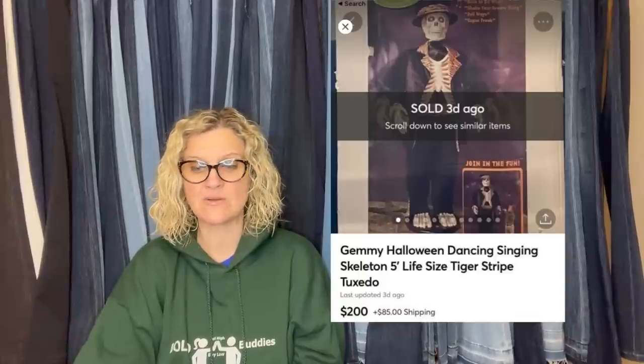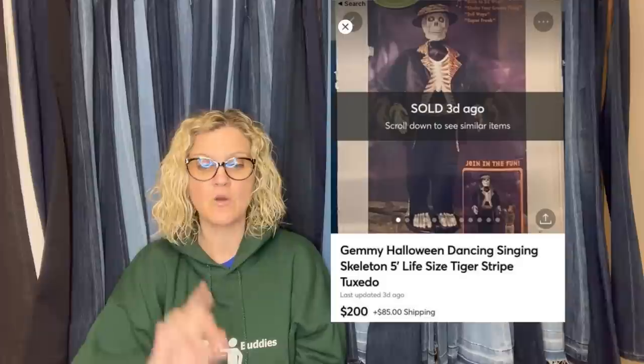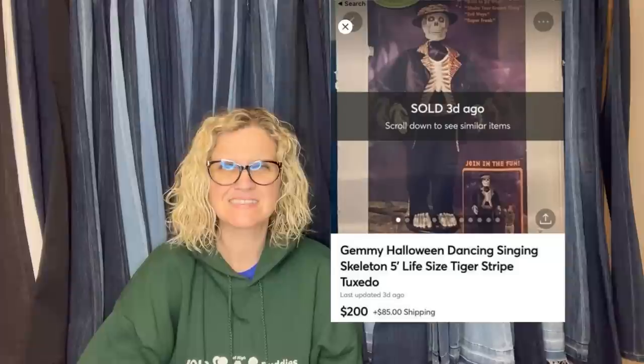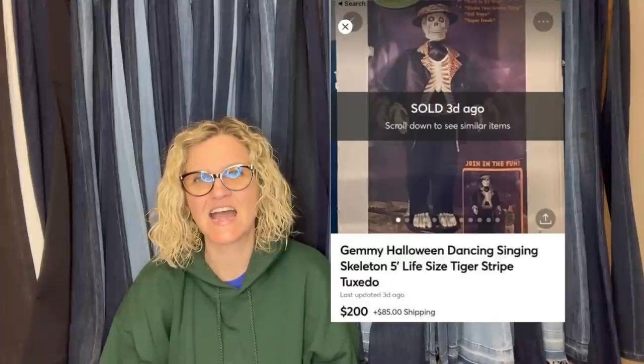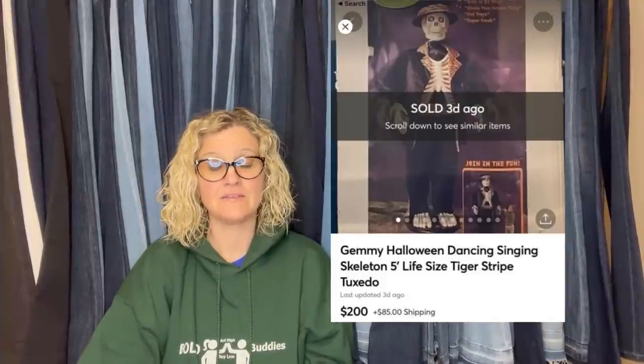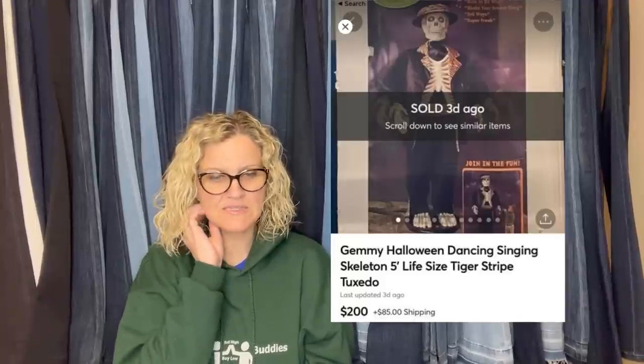This seller bought a Germany animated skeleton from 2004-05, still sealed, for $30 at an estate sale. Sold within two days of listing on Mercari — listed for $250 and accepted an offer of $200. Buyer paid $85 FedEx shipping, so it must be pretty big. It's a Gemmy Halloween dancing, singing skeleton — five foot life size. Gemmy is a great brand — G-E-M-M-Y — I always pick it up. Animated stuff is another thing I always pick up.